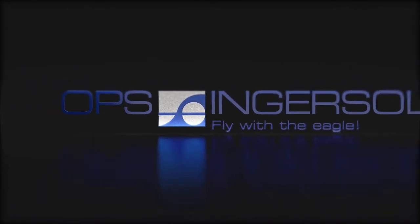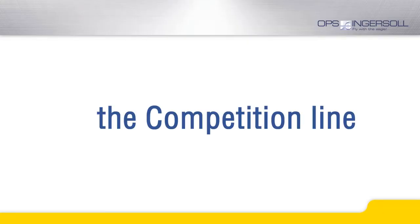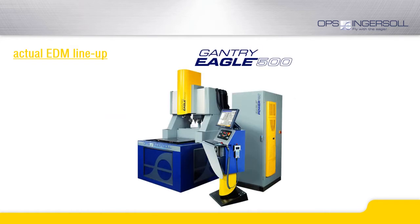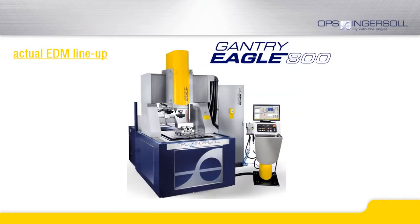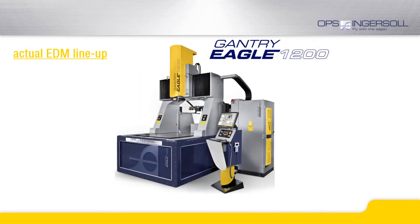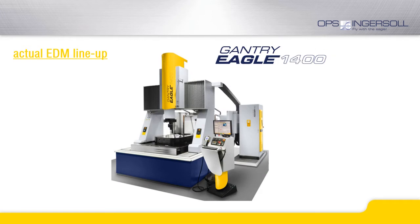The competition series was designed to help further improve the competitiveness of our customers. Let me begin by briefly outlining the status of our current EDM series. The basis of our EDM machine is the Gantry Eagle portal machine with the Eagle PowerTek generator. This is a complete series from the small Gantry Eagle 400 to the large-size Gantry Eagle 1400. The Gantry Eagle PowerTek continues to set the standards for machining with graphite electrodes.